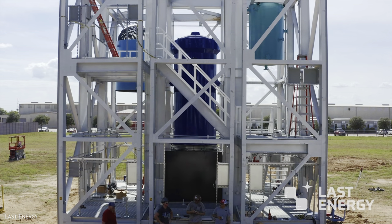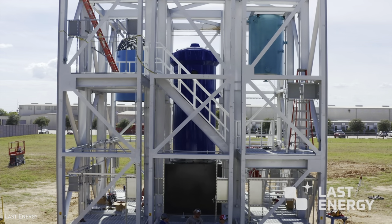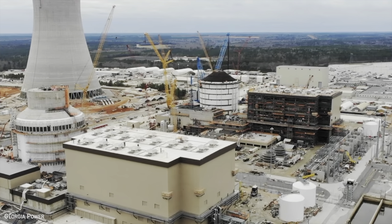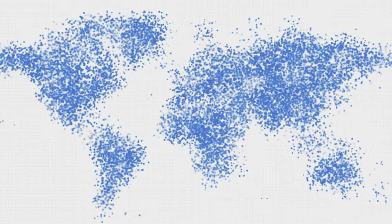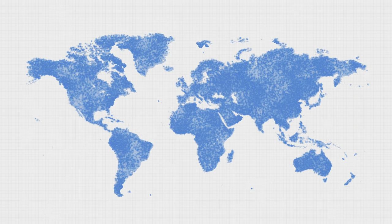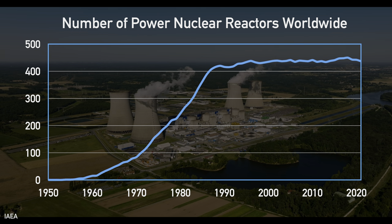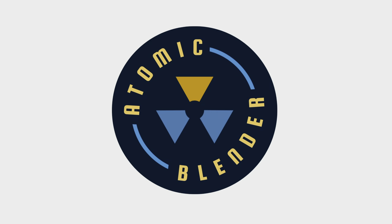If you wanted to build 10,000 nuclear reactors, how would you do it? A new startup says it has a way — one that focuses on what is often the biggest hurdle for nuclear adoption: the construction. It's not trying to build just one or ten reactors more efficiently; it's aiming for 10,000, albeit ones that are much smaller than what we're used to. There are only around 400 power reactors worldwide, so it's time to see how this could work and find out if it's really possible.